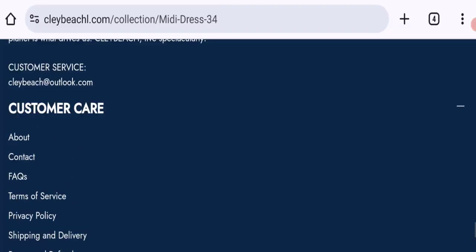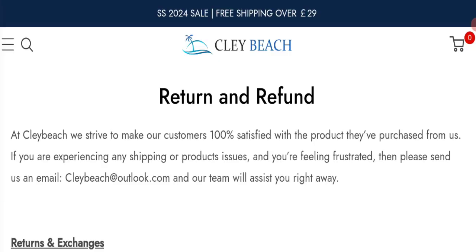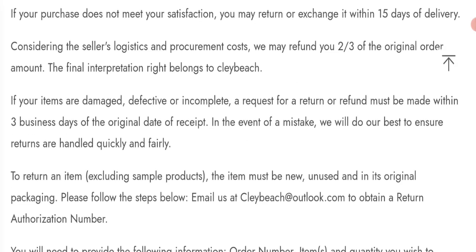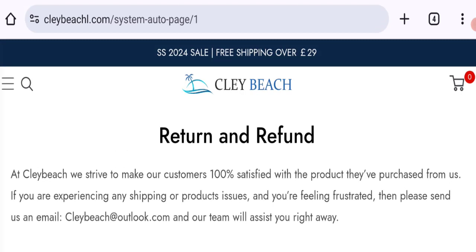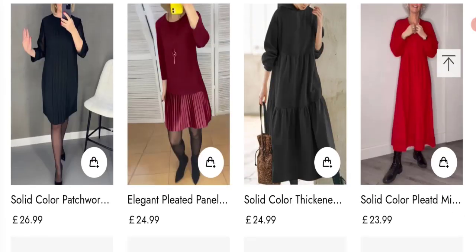Now let's talk about the return and refund policy. Clicking on the return and refund policy section shows that if your purchase does not meet your satisfaction, you may return or exchange it within 15 days of delivery — meaning a 15-day return policy. If you have any experience regarding a return and refund, please mention it in the comments. Now let's talk about Clay Beach Clothing customer reviews.